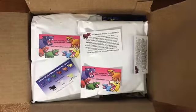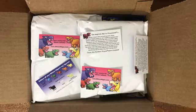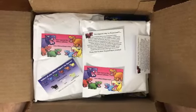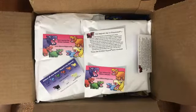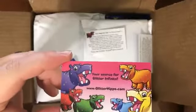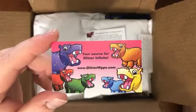Yeah, here we go — the fun unboxing review. Hope you all are doing good. Today we have something very special — it's kind of unique in a way. We're opening a package sent to us from Glitter Hippo.